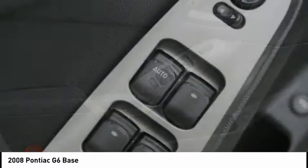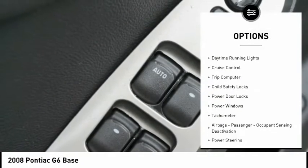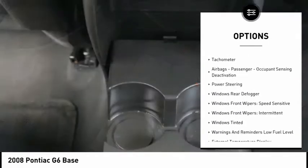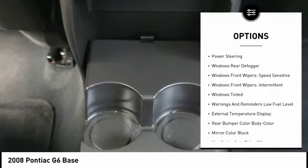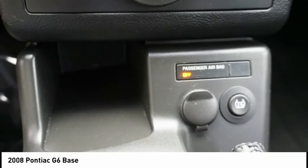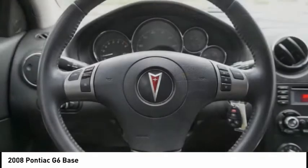Here are some of this vehicle's great options: traction control, daytime running lights, cruise control, trip computer, child safety locks, power door locks, power windows, tachometer, airbags, passenger occupant sensing deactivation, and power steering.